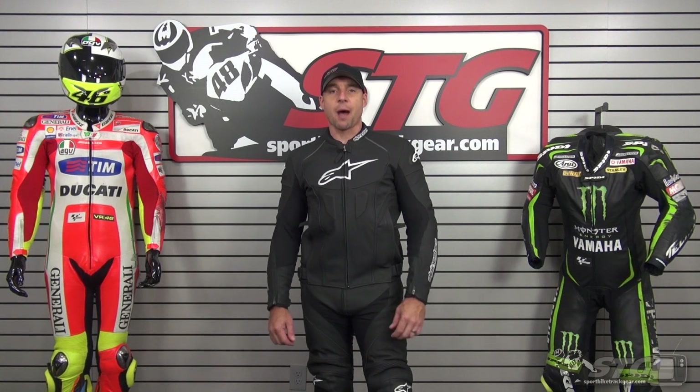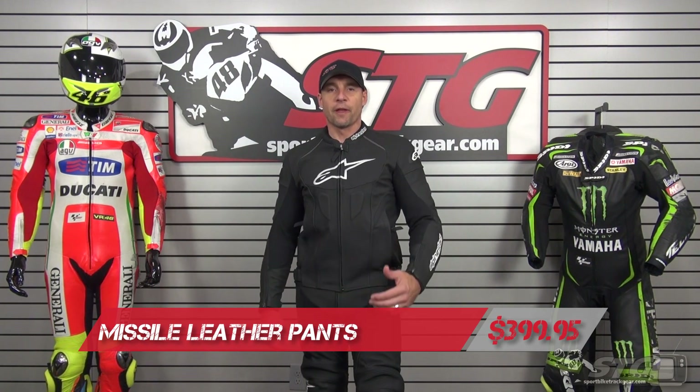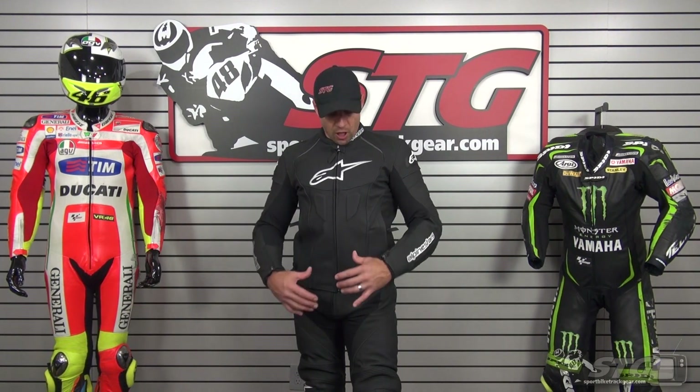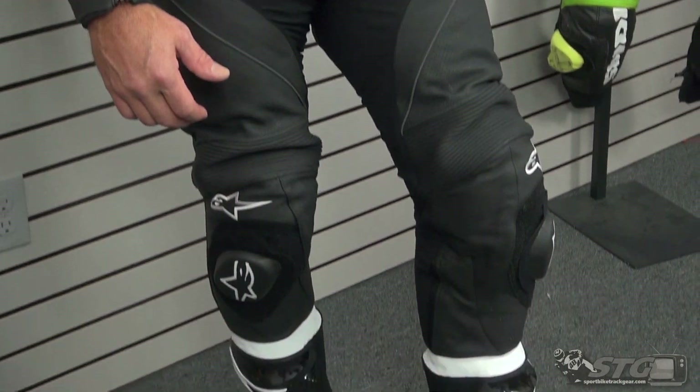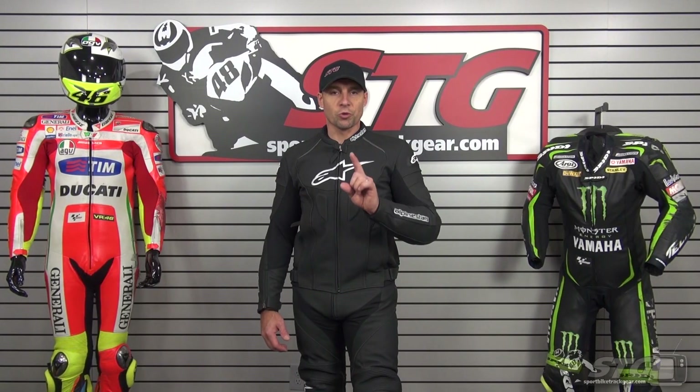I'm Brian Vann from sportbiketracgear.com. Today we're going to do a product review on the all-new Alpinestars Missile Airflow leather pants. They're available in the colorway we're showing you here today. Sizing spans from 44 through 60 euro — we'll explain that in a minute.